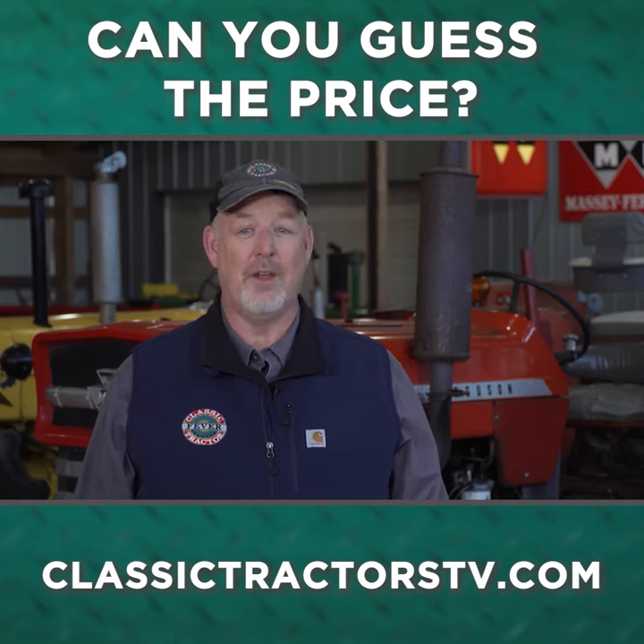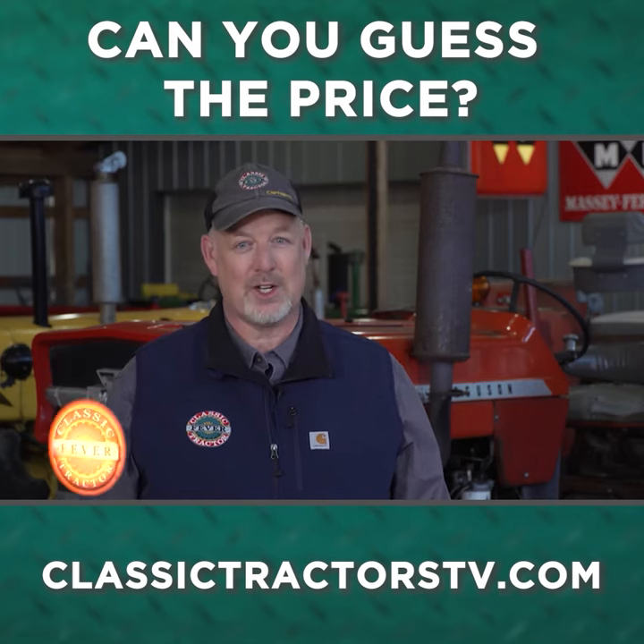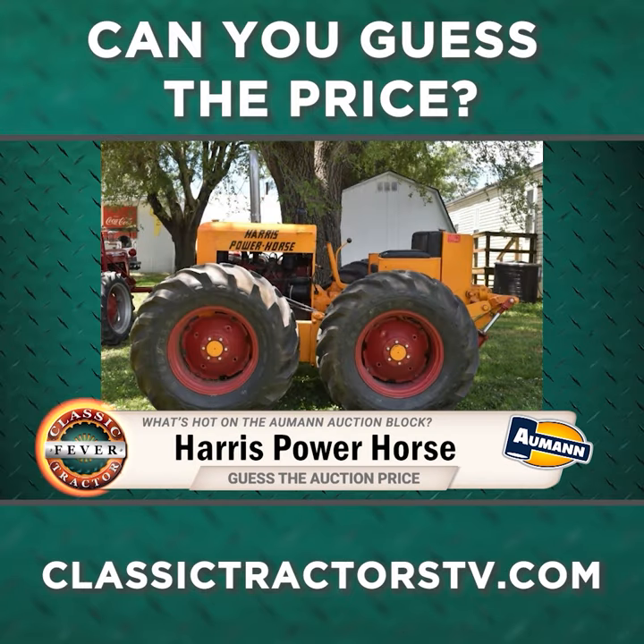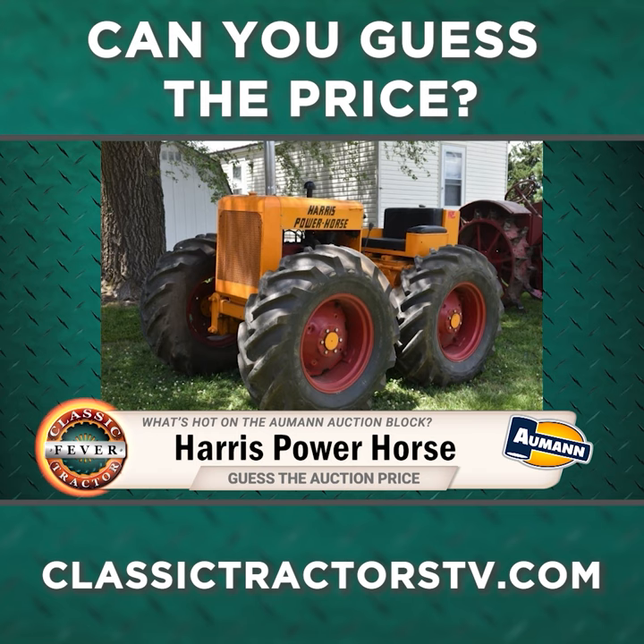One more time, let's see what's hot on the Allman Vintage Power auction block. Here's a big hunk of historic iron you may never have seen before. This is a Harris Power Horse, a tractor that was built in Utah back in the 1950s.